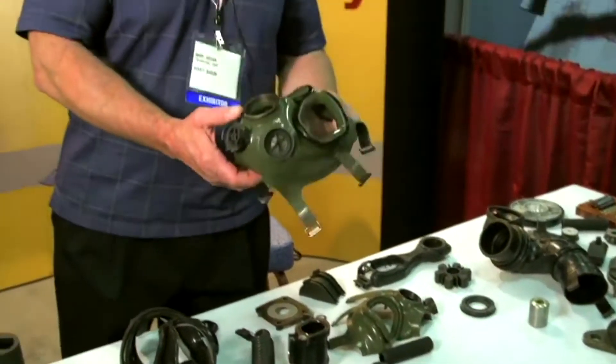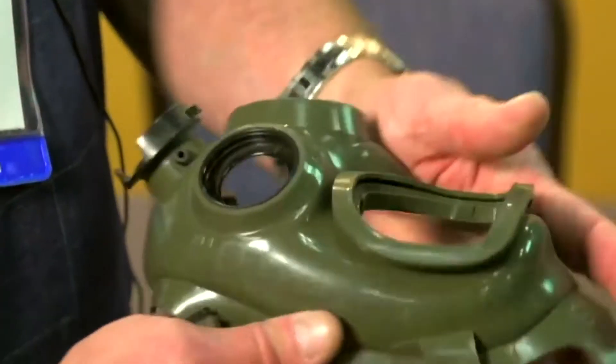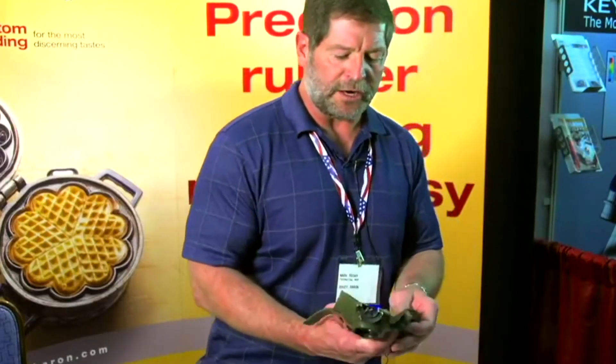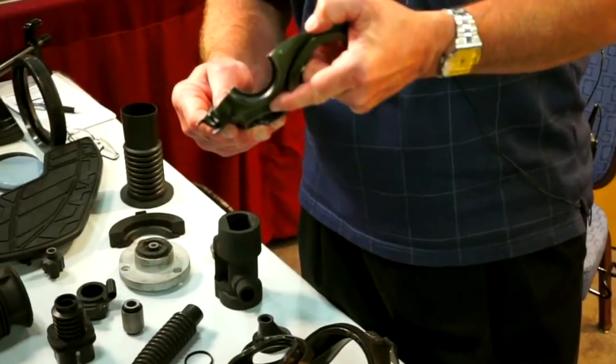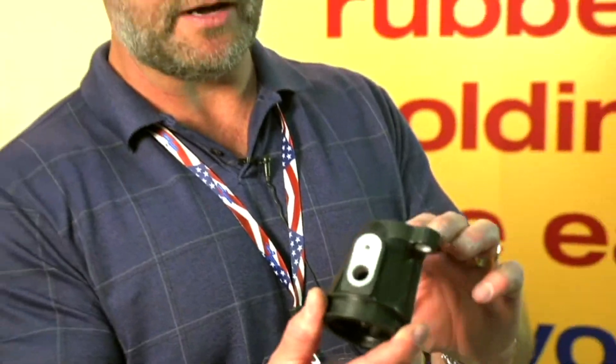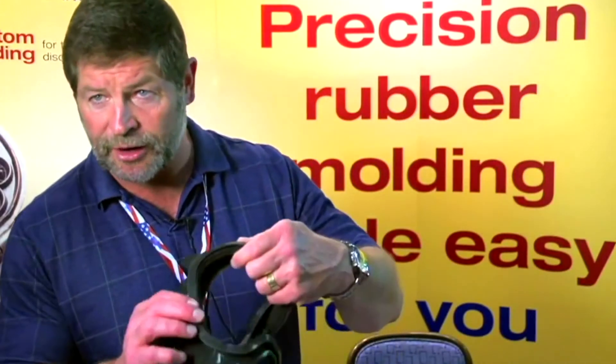Here's one that's very popular — people like it. It's the M40 gas mask. What we do is we manufacture the faceplate, and the reason we show this is because it demonstrates our capabilities of bonding rubber to metal and the intricacy of it. Another one we do is throttle body adapters — very intricate parts that have various different metal components bonded directly to the rubber. And of course, we do personal safety products also.